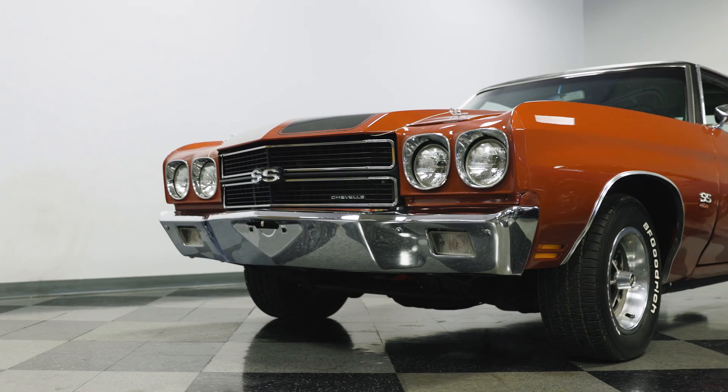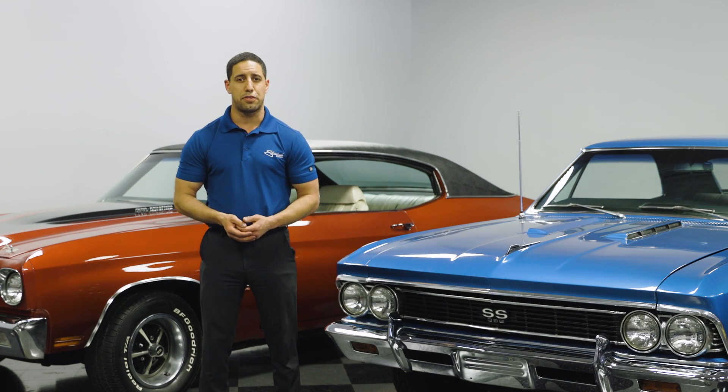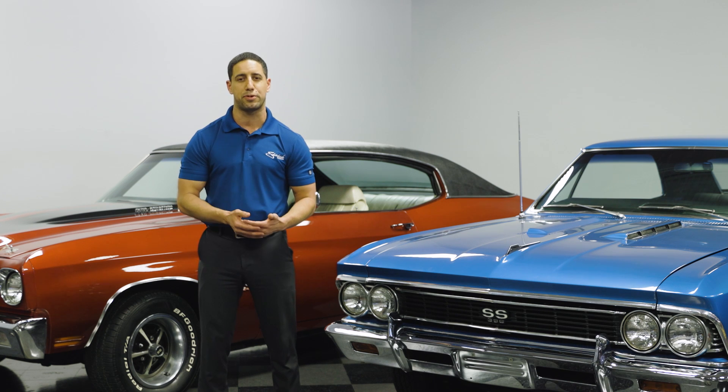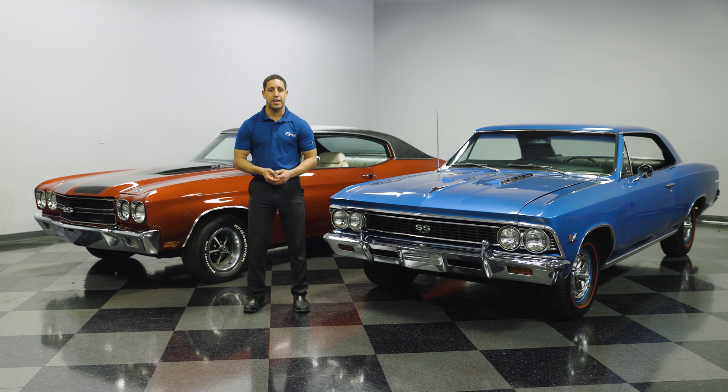Behind me I've got a 1966 and a 1970 Chevelle. As far as Chevelles go, they are probably one of the most popular muscle cars because of the performance they have and their styling. The earlier ones started in 1964 and went all the way into the mid-70s — about a 14-year lifespan for that model style. Arguably the GTO was the first muscle car and did start that competition, but I would say the Chevelle stole the show.